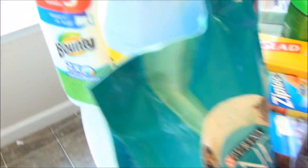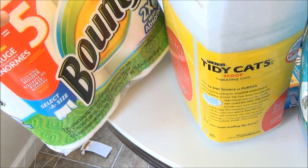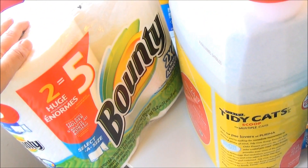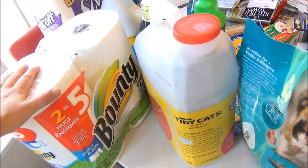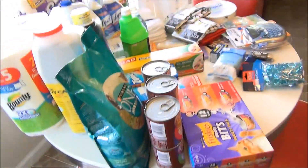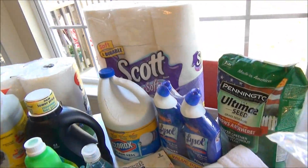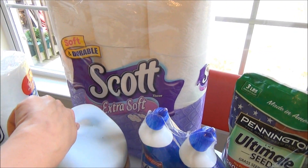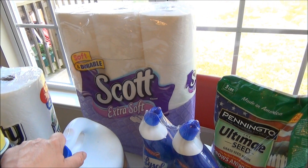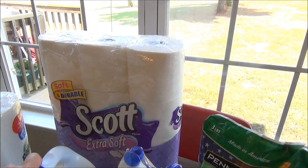I got a double roll of Bounty kitchen towels. These have two huge rolls and generally one roll will last Scott and myself a week and a half. If the kids are here it's definitely not enough, but we've been able to shop a little lighter since it's just him and I. I also got some Scott toilet paper because it was a lot cheaper. It's toilet paper after all — I usually go for Cottonelle but I went ahead and got this one.